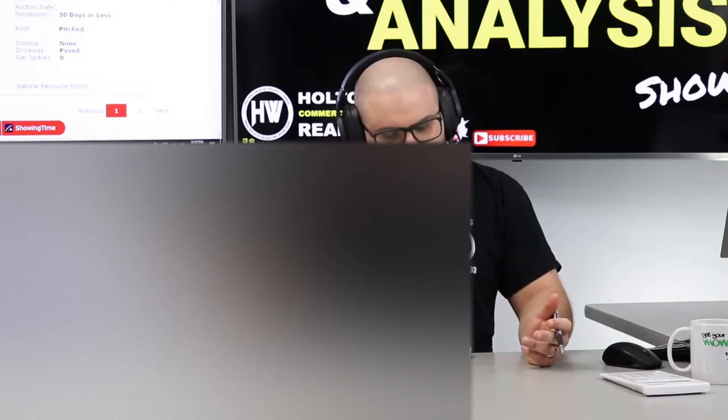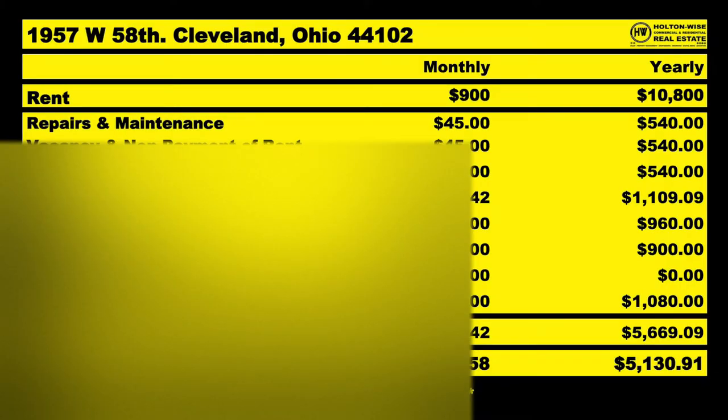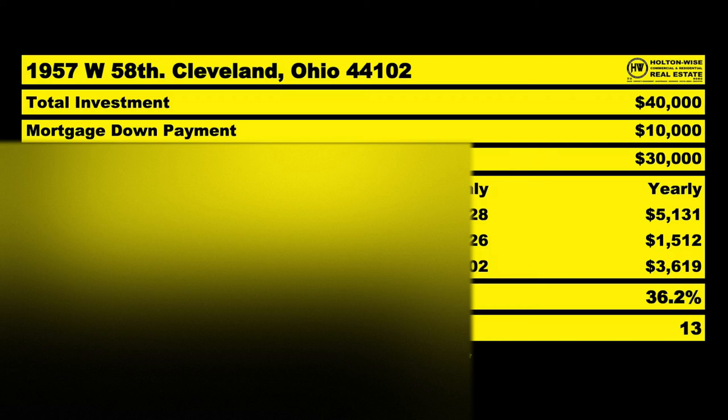Same situation though — the market rent on this to Section 8 tenants is $900 a month. The numbers are going to pencil out to an average NOI of around $5,130–$9,100 for the year. As far as price, I want to try to lowball him. He's asking $69,900; I don't think that's going to happen. I think we try to offer him $40,000 on this one. If you got the tenant up to market rent, you're looking at a 36% return on your investment.